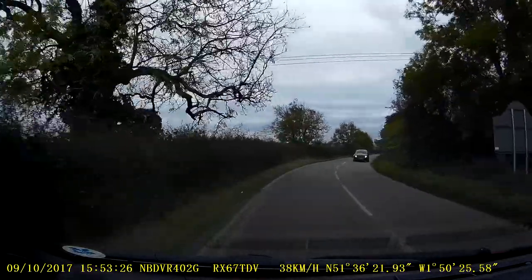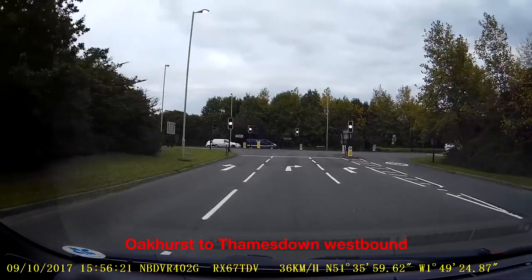No man's land. Sign positioning doesn't necessarily follow the rear border as it follows the river.